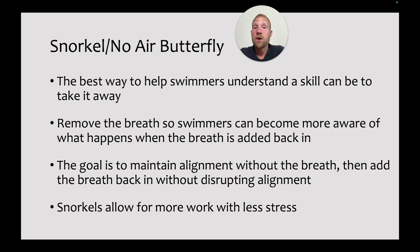The next strategy is either swimming with a snorkel or swimming without breathing. A lot of times, the best way to help swimmers understand a skill is to take it away, and that's certainly true of breathing as well. By taking the breath away and then adding it back in, going back and forth between the two, swimmers can start to tell the difference between when they're not breathing and when they are, and they can take that gap and try to shrink it. If a non-breathing stroke is rated a 10 and they start with a breathing stroke rated at a 5, if they can get it to a 6 or a 7, they've improved.